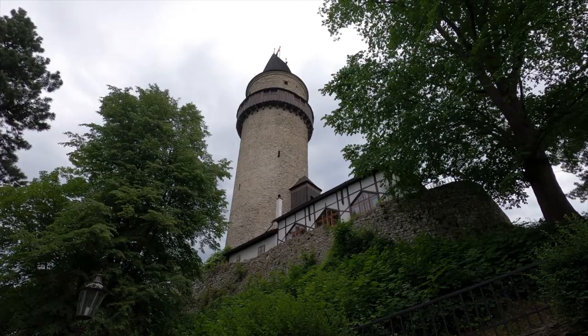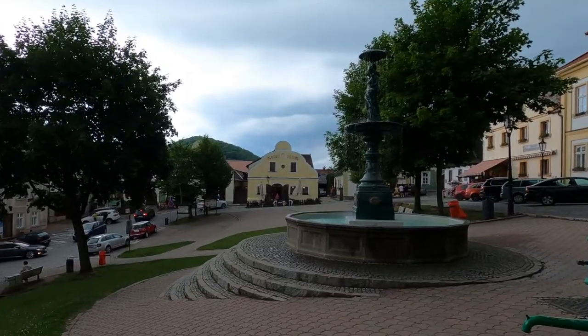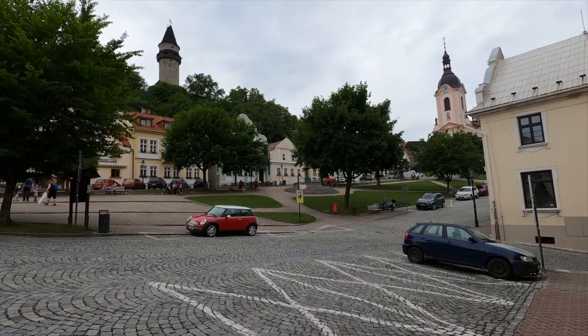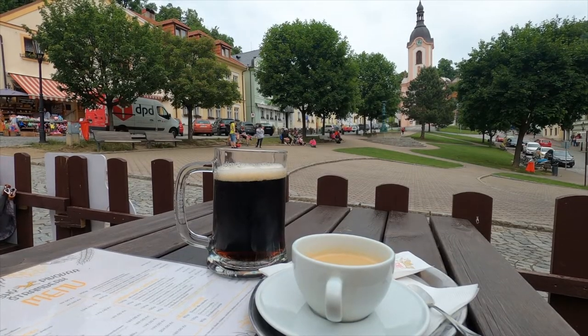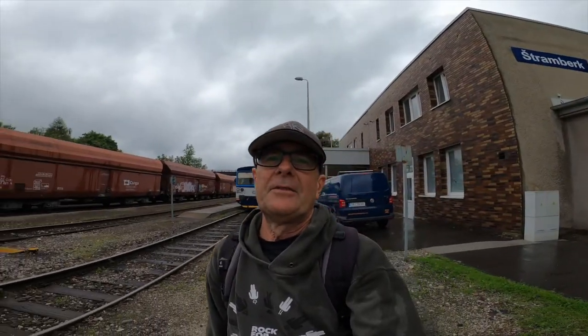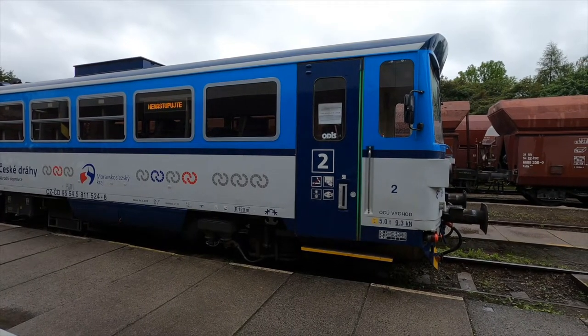I'm here to take a little ride back to Studenka, but this particular section of the line is Stramberk to Studenka, and it seems to be run primarily by these class 811 DMUs, which remind me of our old Pacers. So I'm looking forward to sharing this journey and we'll have a go at what the Czech Pacers are like. Come along, we'll see how it goes.